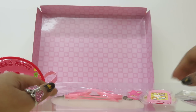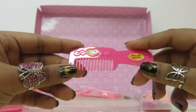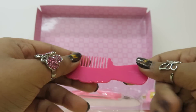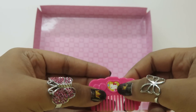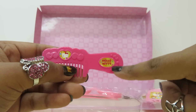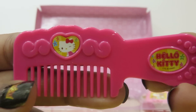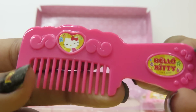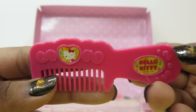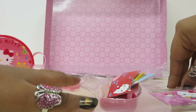What else do we have? We have a Hello Kitty comb! It has a Hello Kitty picture here with the Hello Kitty logo. Can you see it? Right there — it's perfect!